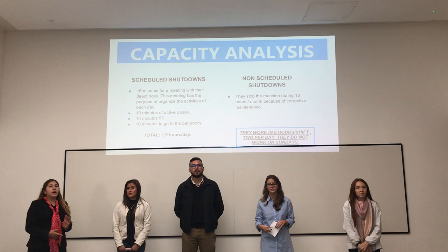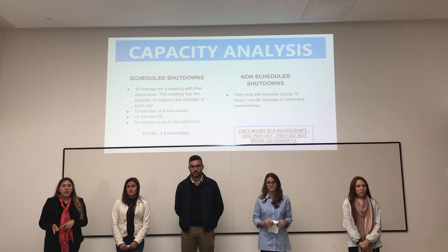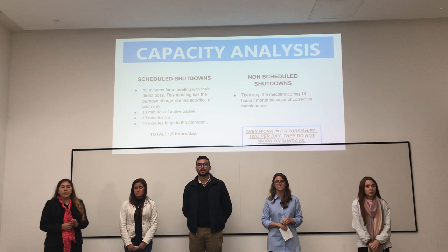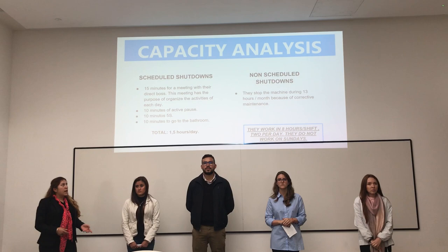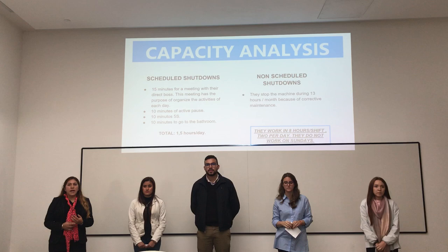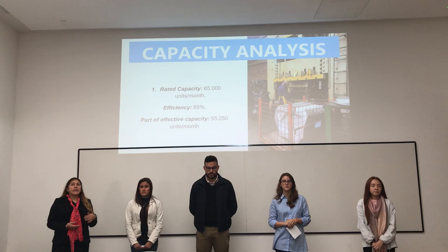Here we have the scheduled shutdowns that we observed in the company. First, 50 minutes for a meeting with the department head. Also, 10 minutes of active pause, 10 minutes for personal breaks over 5 days, and finally 10 minutes to go to the bathroom. That is a total of 1.5 hours per day. The non-scheduled shutdowns are machine stoppages of 13 hours per month due to corrective maintenance. Also, they work in an 8-hour shift, 2 shifts per day, and they do not work on Sundays.